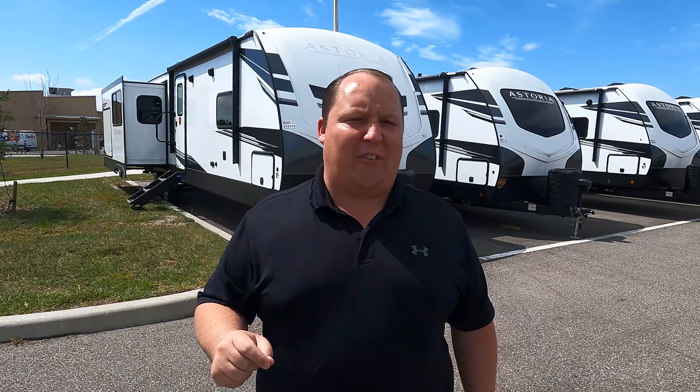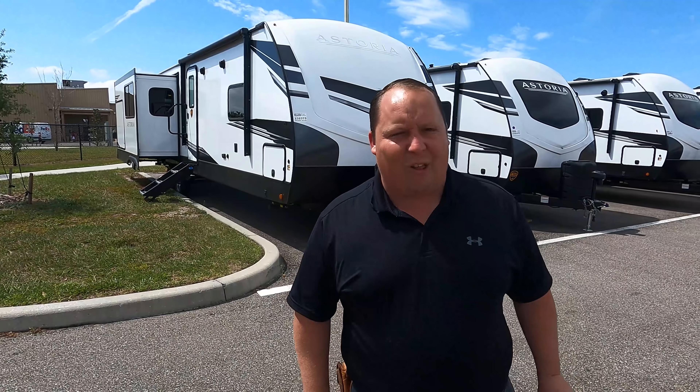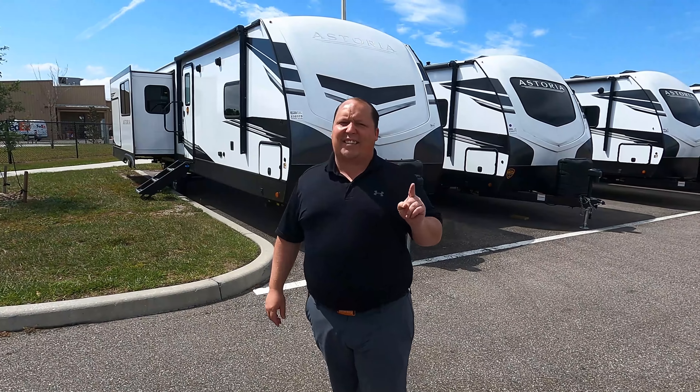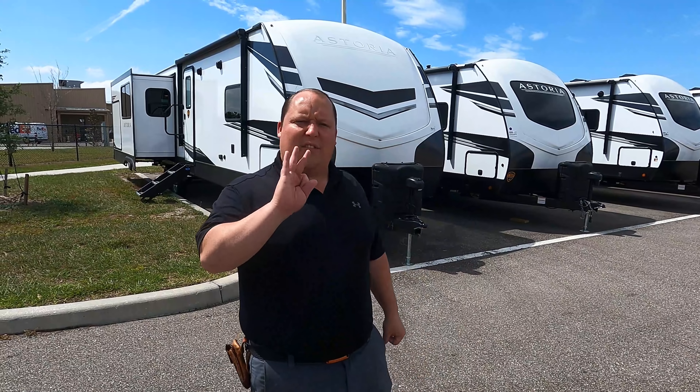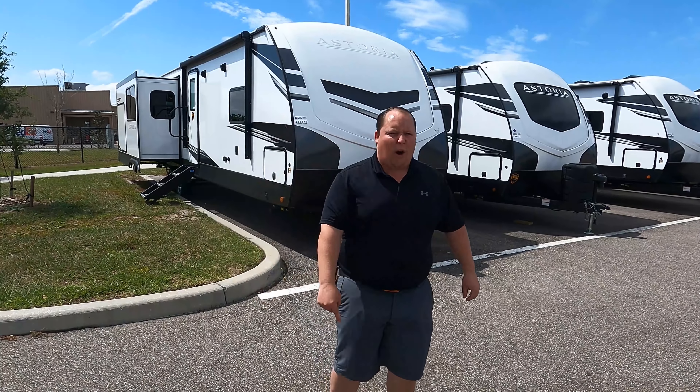Hey everyone, I'm Matt, welcome back to another video. Today I am super excited — we're taking a look at a luxury travel trailer that's perfect for couples and it gives you an outside kitchen. This is the 2021 Dutchman Astoria model 3373RL. We are going to take a look at the outside features first, then the inside features, then we're going to give you three things we love about this travel trailer and three things we dislike about it.